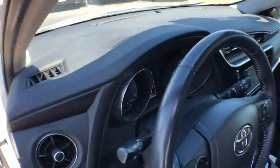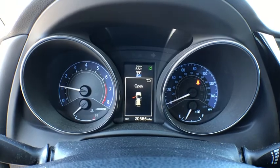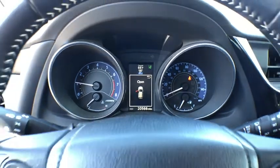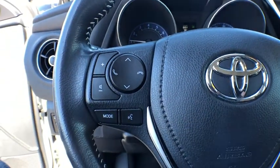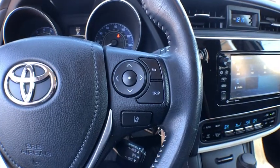Navigation system, traction control, leather-wrapped steering wheel, dual airbags, power steering, four-wheel disc brakes, center armrest, rear window defroster, trip computer, power windows, electronic stability control.